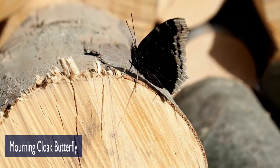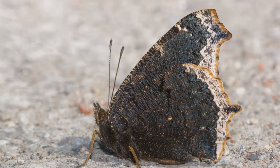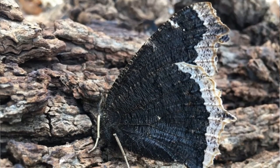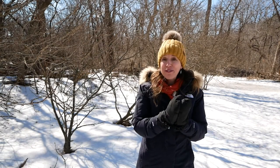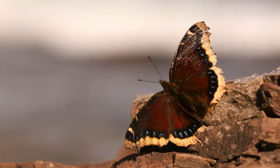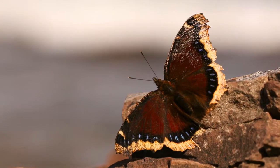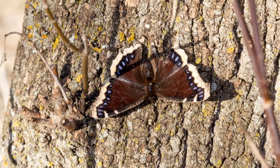Morning cloaks are a beautiful butterfly and they're really big. Their wingspan is three to four inches. When their wings are closed they're a very dull brown-gray, and it provides them expert camouflage when they're seeking shelter in the trees where they've been all winter. But be ready for a treat, because when they open their wings they reveal a rich brown maroon velvety wing edged with royal blue dots and a yellow fringe. They're absolutely beautiful.